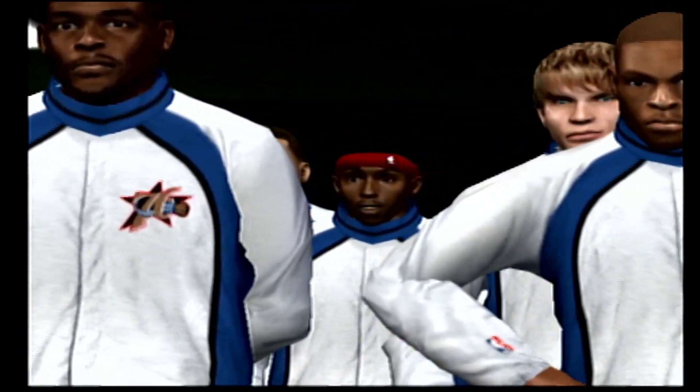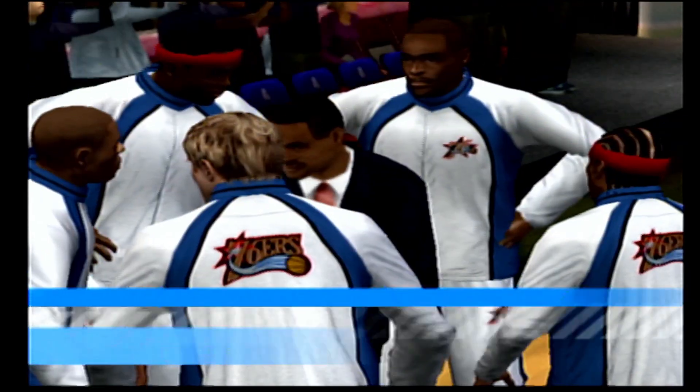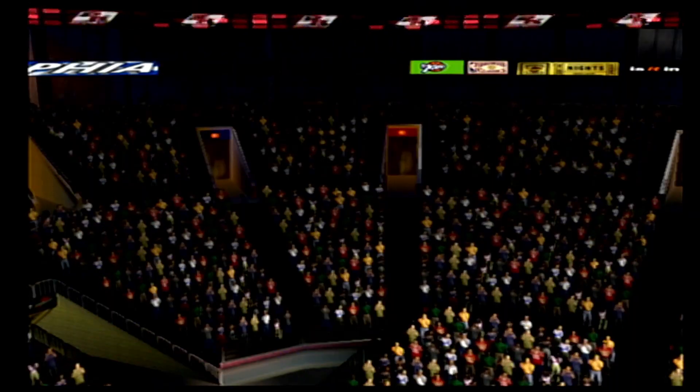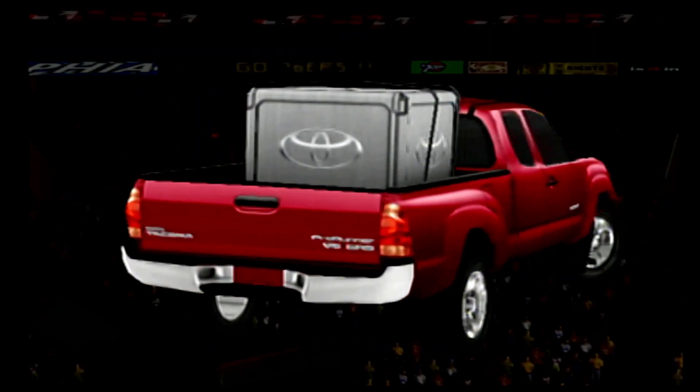Both of these teams have some outstanding ball handlers, Kevin. If you love the killer crossover, the spin moves, and all the shaking bakes, this is the game to watch. As the teams get ready to go, let's check out the Toyota key matchup of the game.